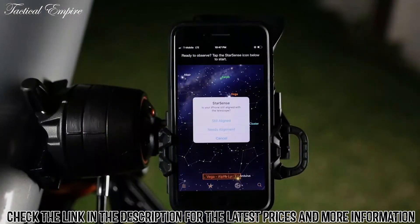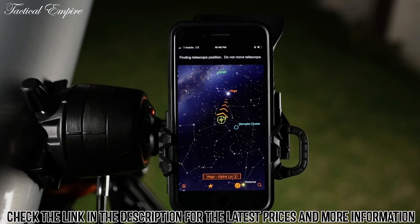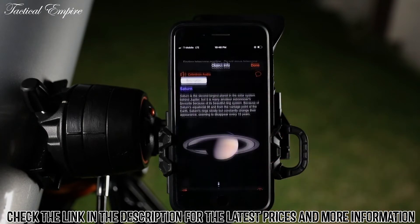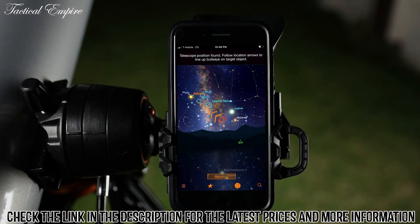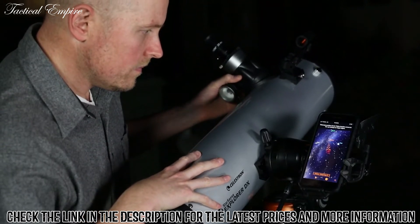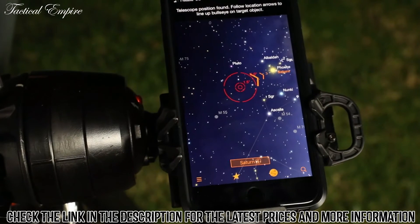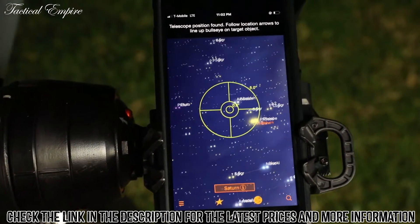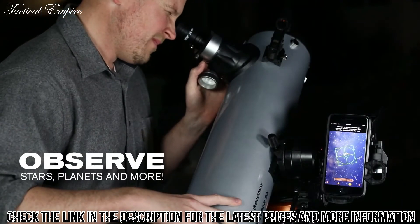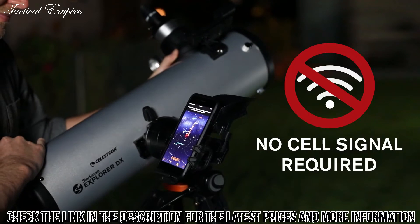Follow the simple instructions and in seconds the app generates a list of all the best objects currently visible in the night sky. Select an object and follow the on-screen arrows to your desired target. As you move the telescope, StarSense Explorer recalibrates its position in real time — the bullseye turns green when your object is ready to view in the eyepiece. StarSense Explorer works anywhere in the world, no cell signal required.